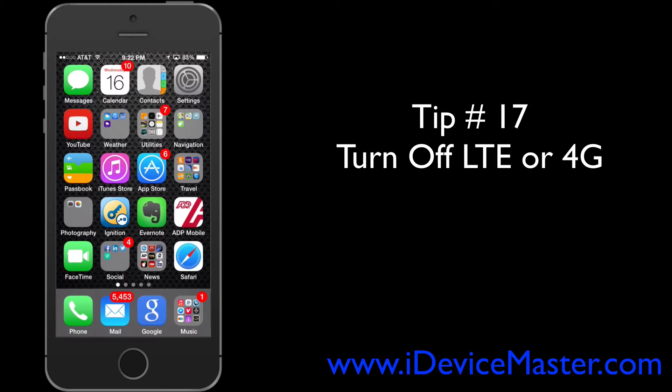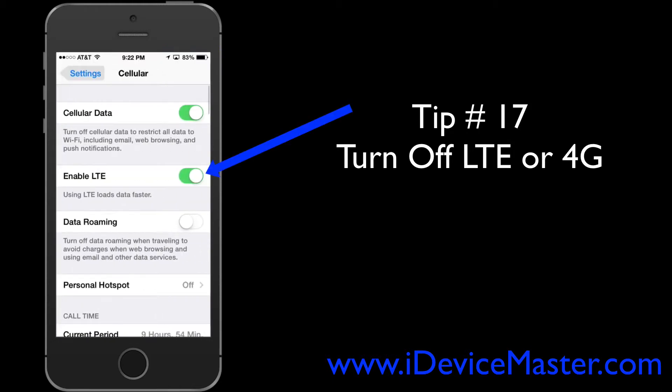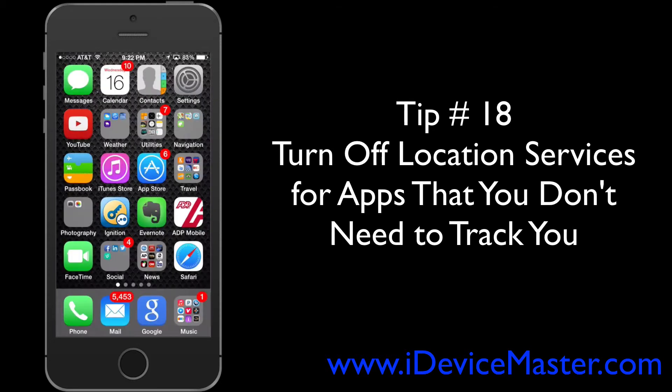Tip number seventeen: turn off your LTE or 4G. These are the higher-powered cellular data bands which can use more battery, especially if signal strength is low. Go to Settings, then Cellular, and where it says Enable LTE, you can turn that off.